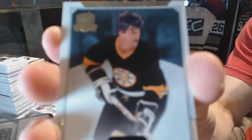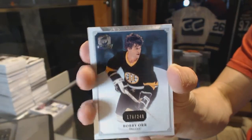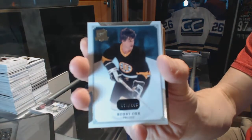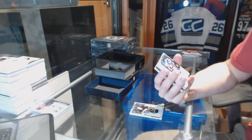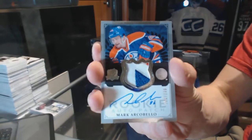Alright, base card number 249 for the Boston Bruins, Bobby Orr. We've got a three-color rookie patch, number 249 for the Edmonton Oilers, Mark Archibello.